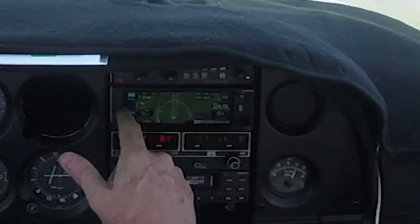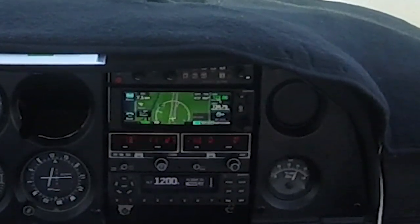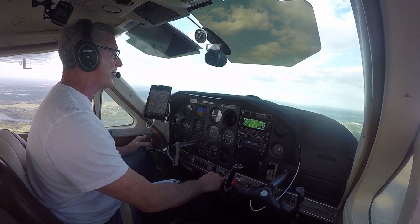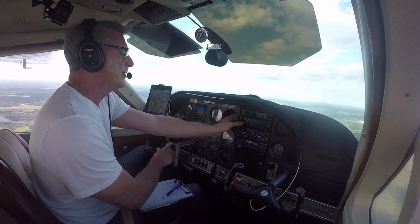So we're coming into LaBelle, we're about 7.5 miles away from it, and we'll slowly make our way down to traffic pattern altitude, which is 1,020 feet.